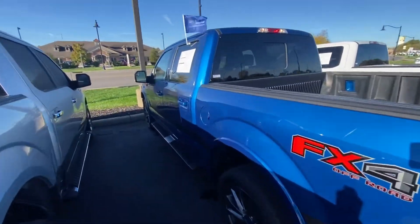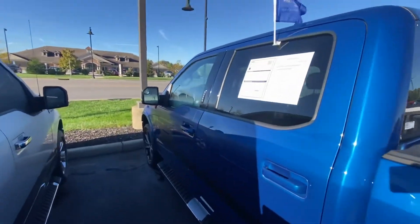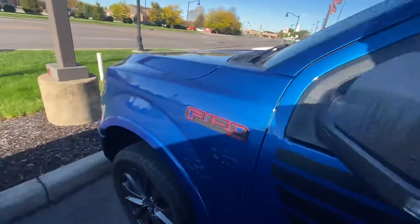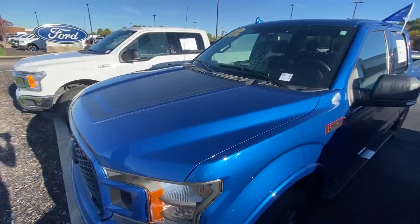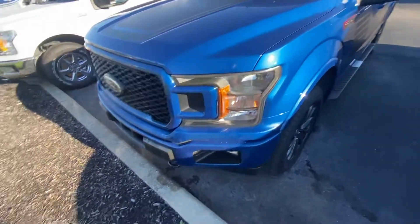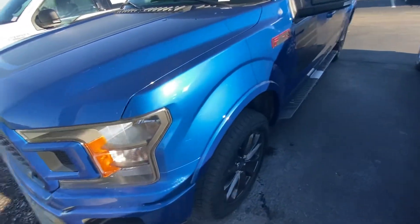Hello and good morning, welcome to Bill's Ford. Here is a certified truck that you've inquired about online — 3.5 liter V6 with 31,159 miles on it. Paint looks good, body looks good, wheels look good. Let's go over it piece by piece.